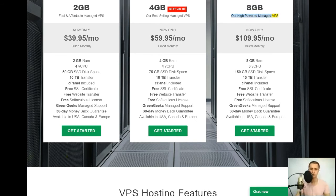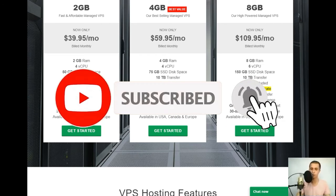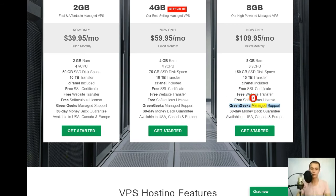8GB plan: our high-powered managed VPS, now only $109.95/mo billed monthly. Includes: 8GB RAM, 6 vCPU, 150GB SSD disk space, 10TB transfer, cPanel included, free SSL certificate, free website transfer, free Softaculous license, GreenGeeks managed support, 30-day money-back guarantee, available in USA, Canada, and Europe.